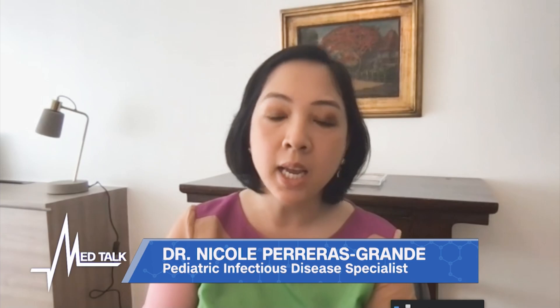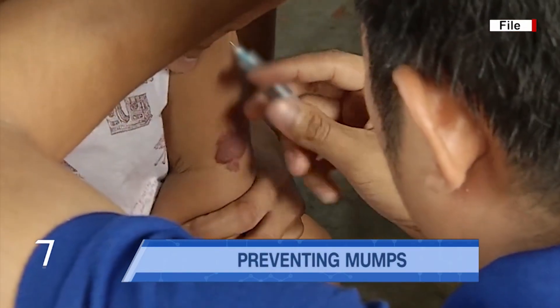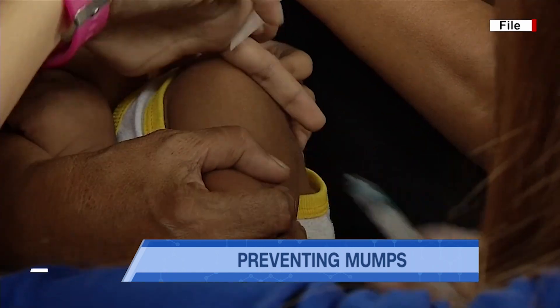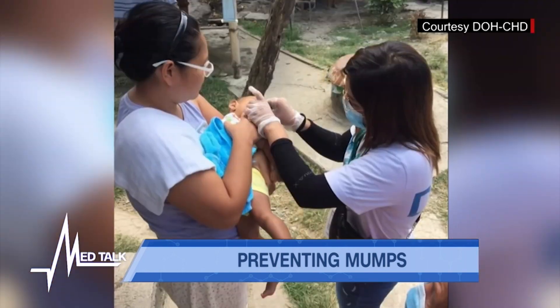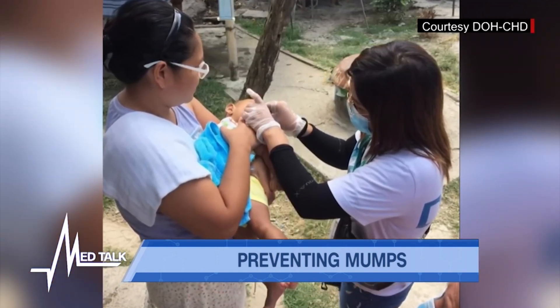Is there some way someone can be protected from mumps? Mumps is included in the MMR vaccine — that's your measles, mumps, rubella vaccine. Children receive one MMR vaccine at the age of 12 to 15 months, and they get their second shot at about four to six years old, right around school age. With two doses of the MMR vaccine, that's about 88% protective. However, no vaccine is perfect, and protective levels decrease over time, which is why a booster is given.